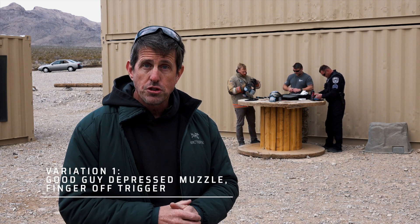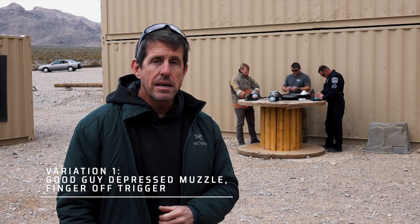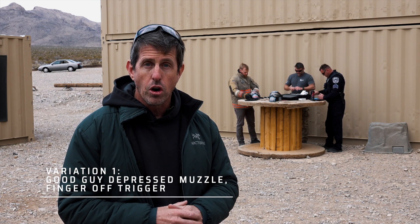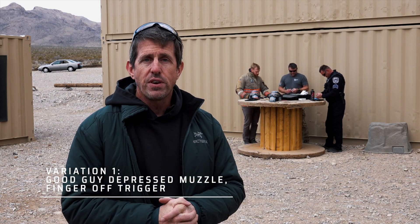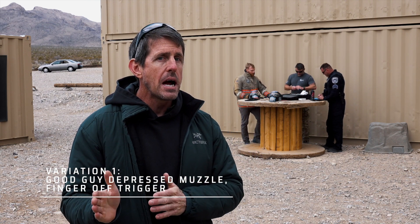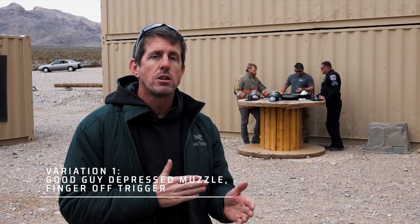The variations of this drill: Variation one — bad guy has gun down by his side, finger on the trigger. Good guy has weapon at a depressed muzzle angle with his finger off the trigger. Once the bad guy moves and goes for it, the good guy is cleared to engage. We'll see whose gun goes off first.